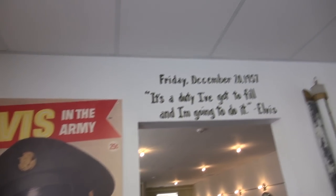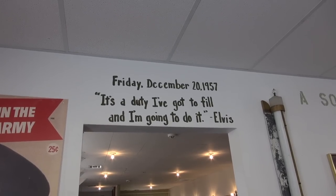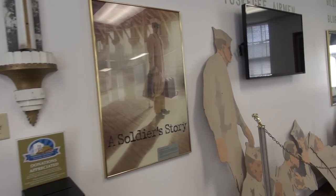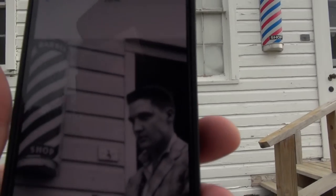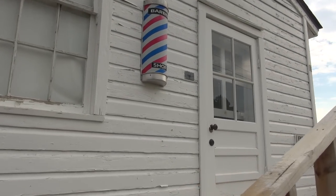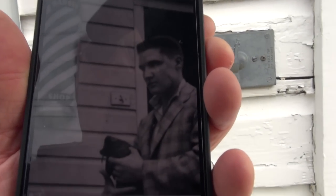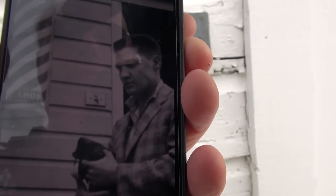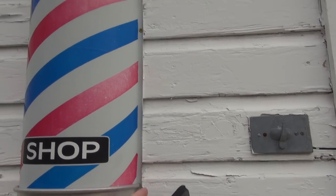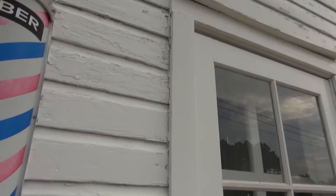Another interesting thing, friends: Friday, December the 20th, 1957 — 'It's a duty I've got to fill, and I'm going to do it.' That is a direct Elvis quote, and he did. He could have gotten out of it and done USO tours and stuff like that, but he chose to do it the right way, because he was a real American. You see that switch right there? It's still there. And it looks like the same barber pole, or one darn near like it. That's pretty darn cool.